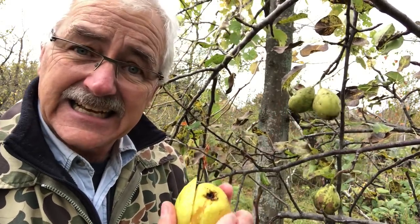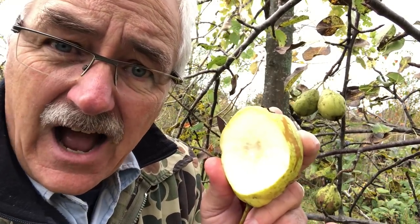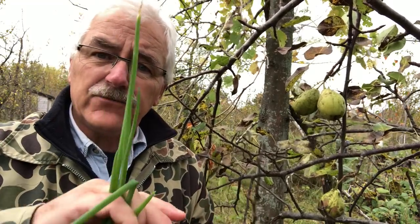Did you know that there are now microplastics inside our fruit and our vegetables? Find out what's the story and what we're going to do about it as a farm. Stay tuned.